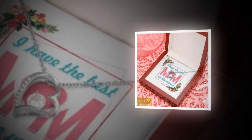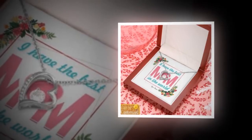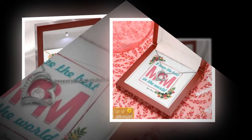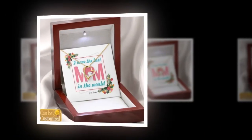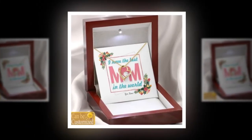Hello friends, and welcome back. Today we've curated a selection of delightful gifts perfect for Mother's Day. Each item is crafted to celebrate the love and bond between mothers and their children. Let's dive into our lineup.